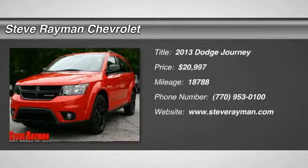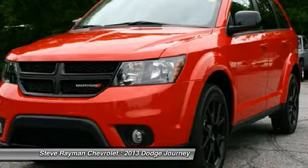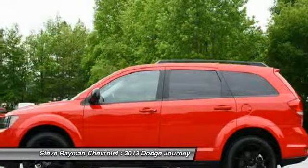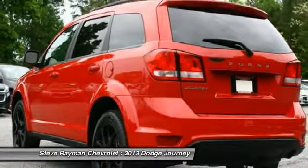The 2013 Dodge Journey combines the practicality of an SUV with the comfort of a car, all while boasting a style all its own. The Journey's optional third-row seat, along with innovative features like a chilled beverage cooler and in-floor storage bins, make it a good and affordable alternative to a traditional minivan, priced below $25,000.